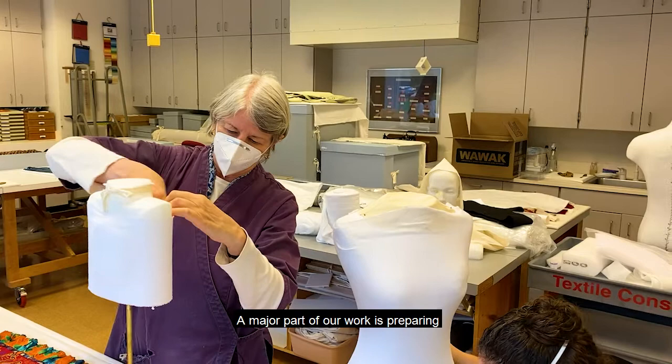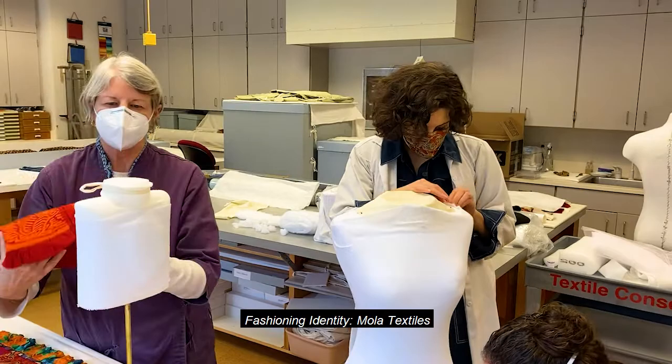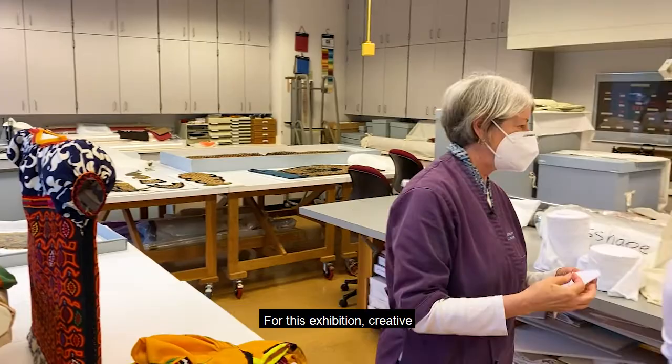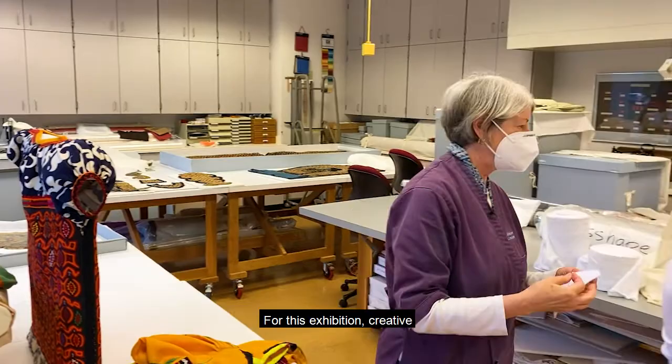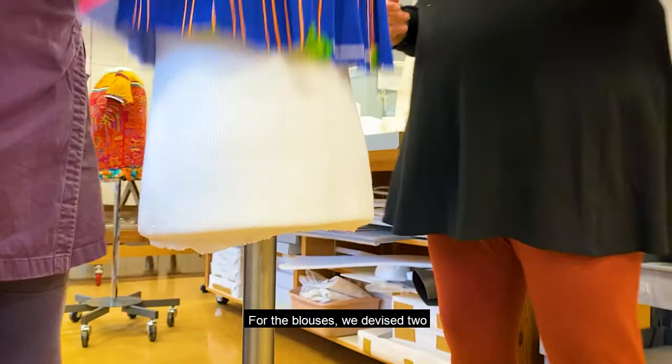A major part of our work is preparing textiles for exhibition. Fashioning Identity: Mola Textiles of Panama features more than 40 molas made by the Guna peoples of Panama. For this exhibition, creative mounting solutions were key. Flat molas dissociated from a blouse were pinned to an archival fabric-covered board with special stainless steel pins so they could be displayed on the wall.